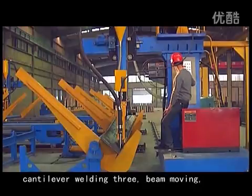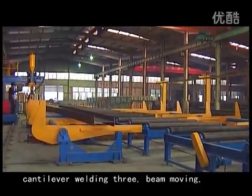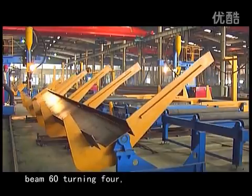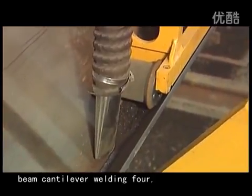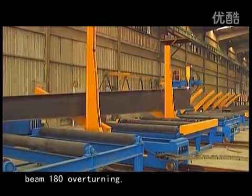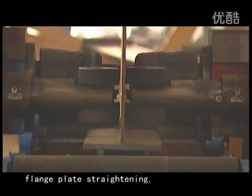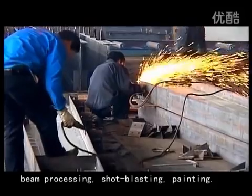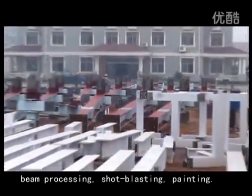Cantilever Welding 3, Beam Moving, Beam 60 Turning 4, Beam Cantilever Welding 4, Beam 180 Overturning, Flange Plate Straightening, Beam Processing, Shot Blasting, Painting.